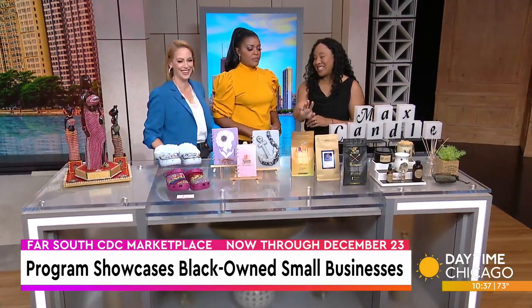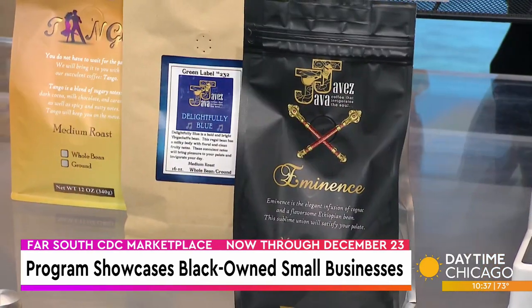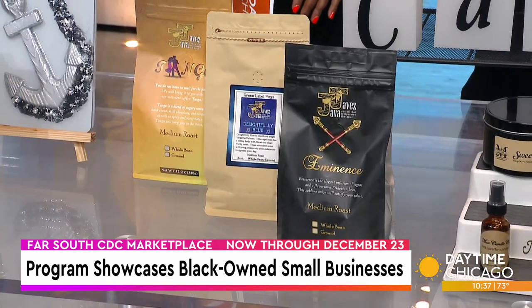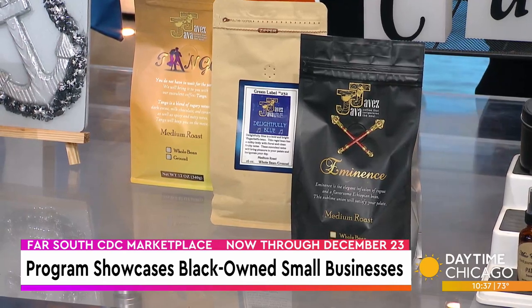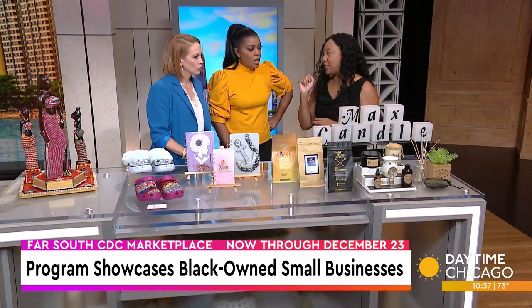Everybody needs some coffee throughout the day. This is Javez Java — Cortez is the owner. This is a family-run business. They get their beans from Mississippi, and they roast them and package them themselves. They can brew, but you can't at this location because we would need a different license from the city. But you can buy it here, and they'll do a taste test for you so you know exactly what you're taking. They have ranges — he says the one in the front is very good for Sunday mornings.